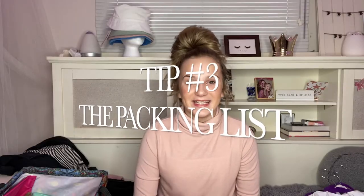Tip number three: the packing list. Something me and my mom like to do is go through head, shoulders, knees, and toes — which basically means anything I possibly wear on my head, we go through and make sure to pack, and then tops, bottoms, and so on.